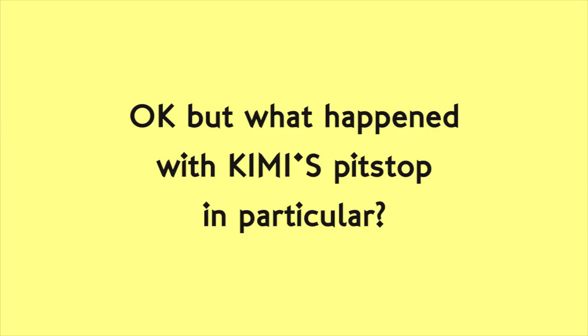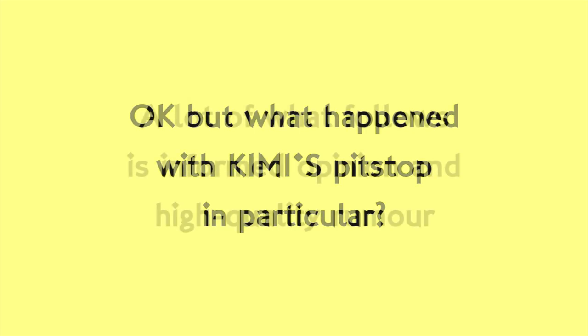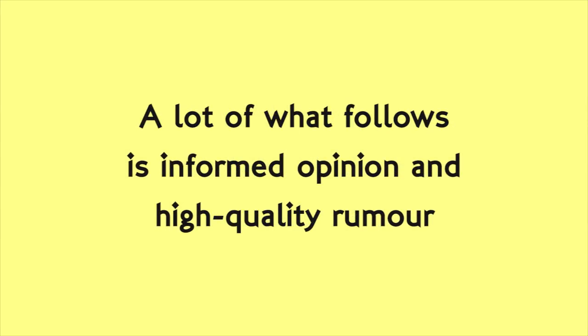A lot of people in my previous video commented that I didn't go into enough detail on the Kimi accident itself. That's a fair criticism. There is a lot of missing information still, as Ferrari refuse to elaborate on what went wrong or what systems they have in place, so I'll have to indicate which parts are what we'll call likely rumours. I will be showing footage of the incident, but I promise I won't show the actual bit where Francesco Cigarini gets hit, because that's just grim. So don't worry about that.